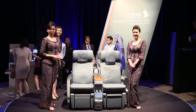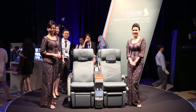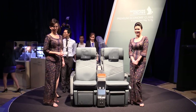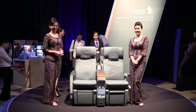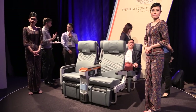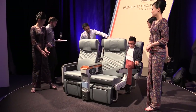Welcome to our premium economy seat that's going to be fitted on our 777-300ERs and A380. The seat for the 300ERs and the A380s are produced by a German company, Zim Flugzitz, and these are the seats that you see in front of you right now.